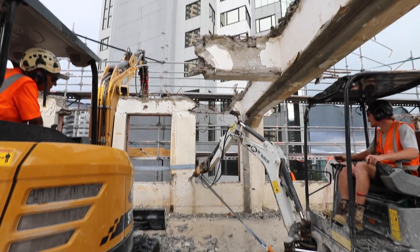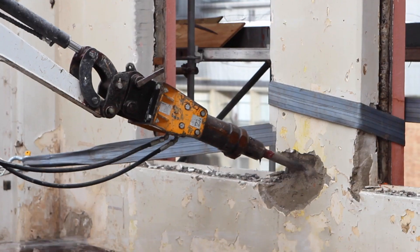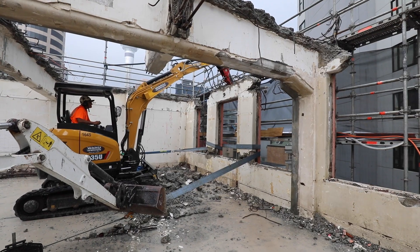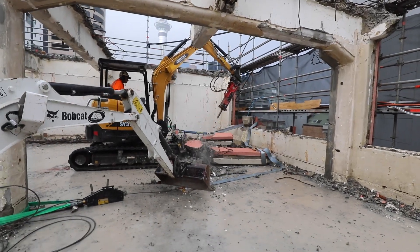Some of the challenges we faced on this project were that we discovered missing rebar in some of the front facade areas, and it varied from floor to floor. On the first wall we pulled out there was no rebar at all. Coming down the building it was sometimes there, sometimes wasn't.